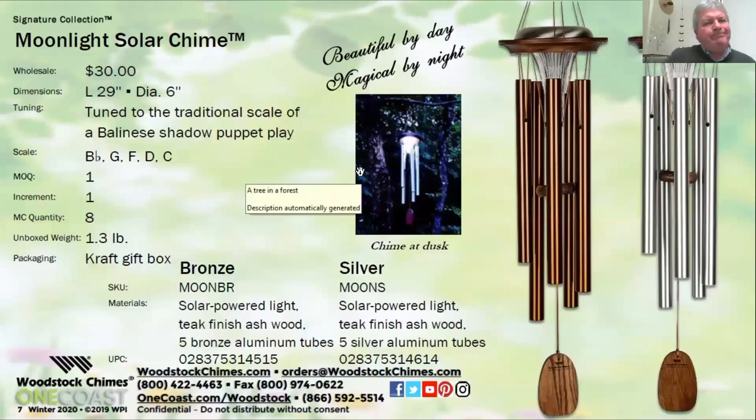Moving on, we have two new solar chimes. These use the same solar light units that we have in some of our other chimes, like the Aloha Solar and the Capiz Solar Chimes. It's a really high quality, excellent light. The batteries last forever. The lights charge by day and they'll light for seven or eight hours at night. They're really beautiful chimes, tuned to a Balinese pentatonic scale. We're calling them Moonlight Solar Chimes. We have a nice picture of it lit at night. We're offering it in bronze tubes or silver tubes and teak finish wood.